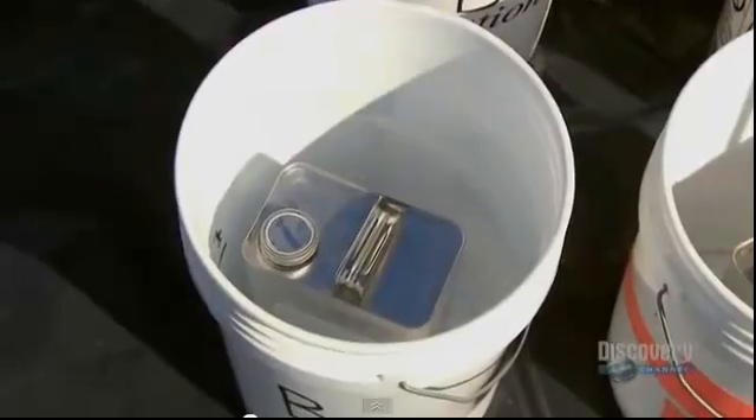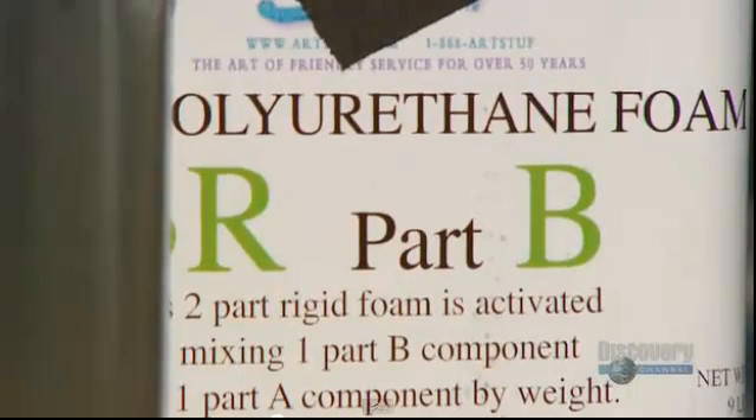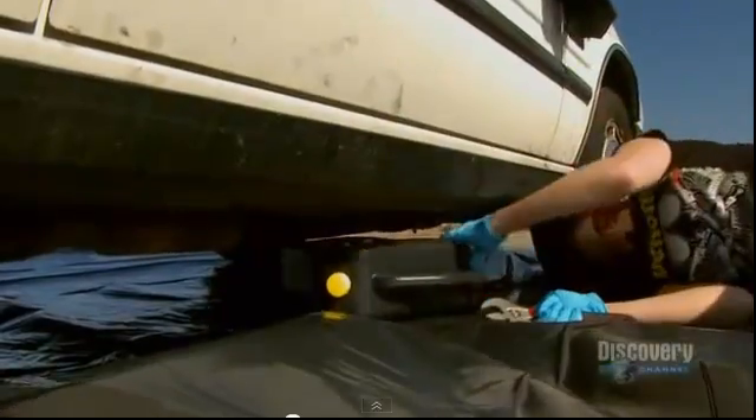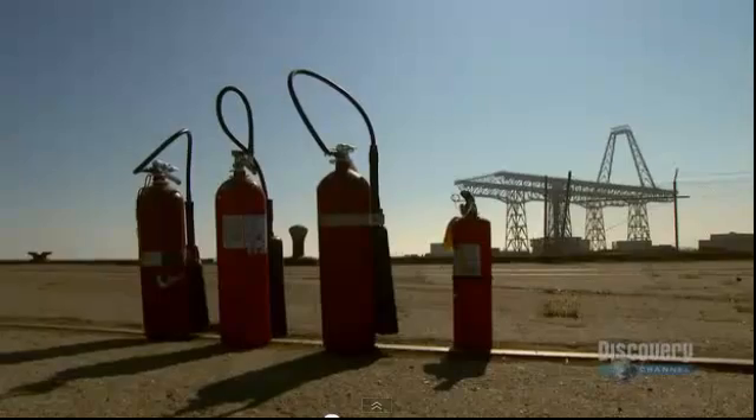But when AB Foam is mixed, it gives off heat in an exothermic reaction. And with 25 gallons of the stuff, that's even got Tory worried. We're gonna take some safety precautions — we're gonna empty out the gas, empty out the oil. We have some fire extinguishers standing by. If it does catch on fire, it can burn itself out, and no structures will be in danger.